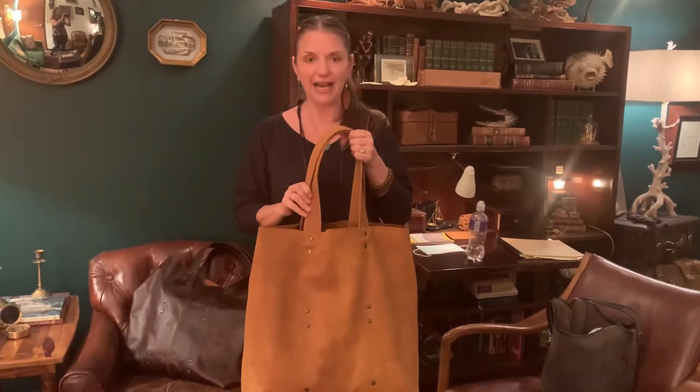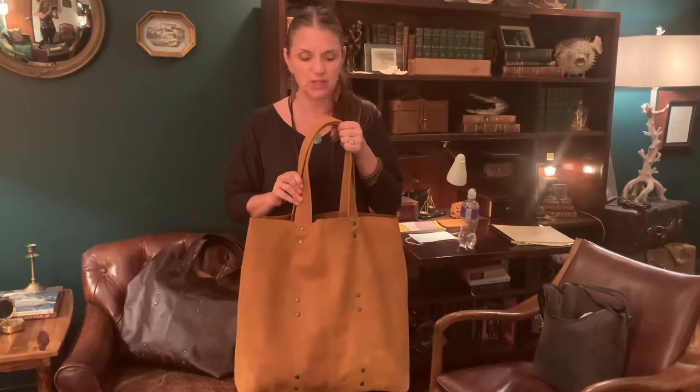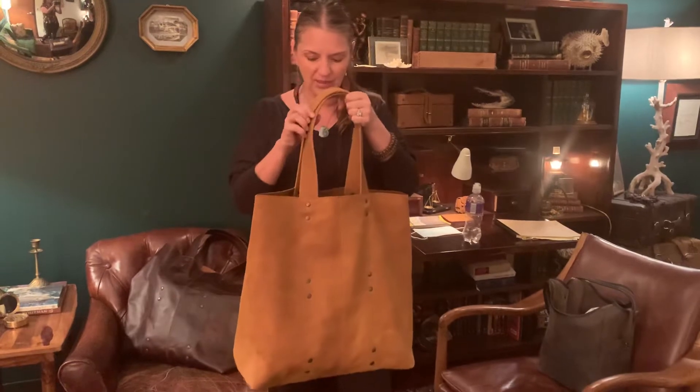With this giant weekend tote, the handles are very, very padded for comfort. I've heard that plenty of times — 'Oh my gosh, the handles on this bag are amazing!' They are very comfortable.